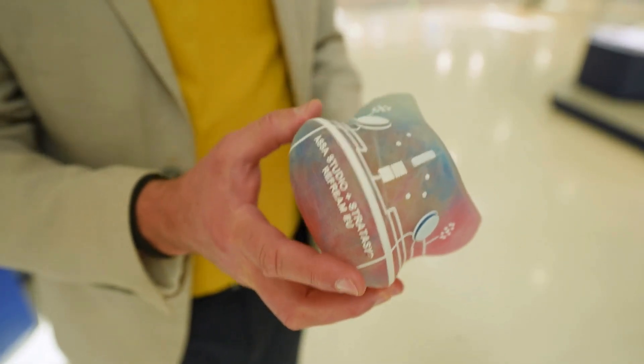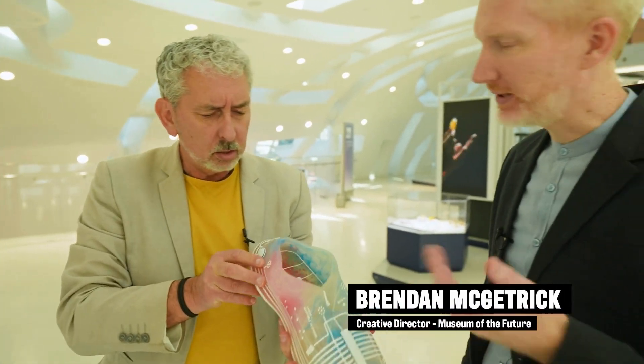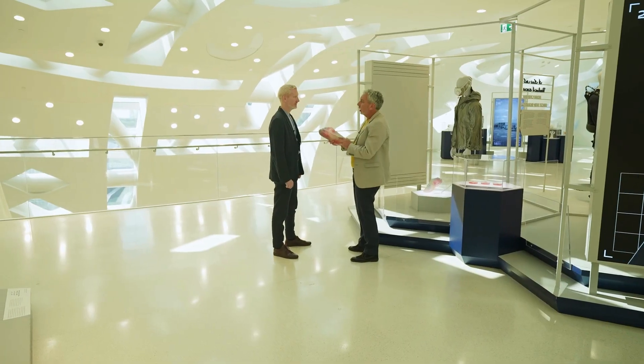So who's designed these? Asa Studio designed them, and then they were printed by Stratasys. Asa Studio's in London?